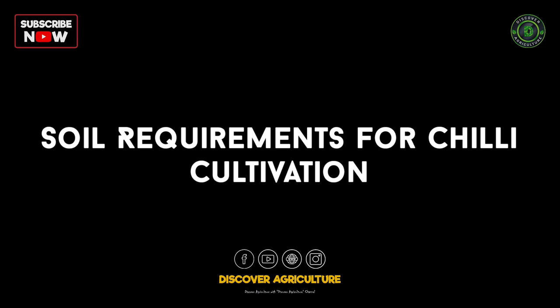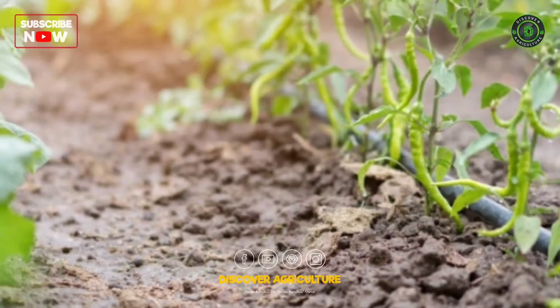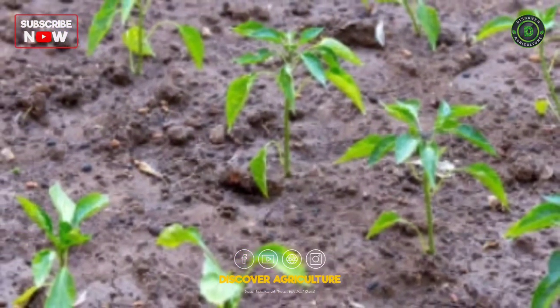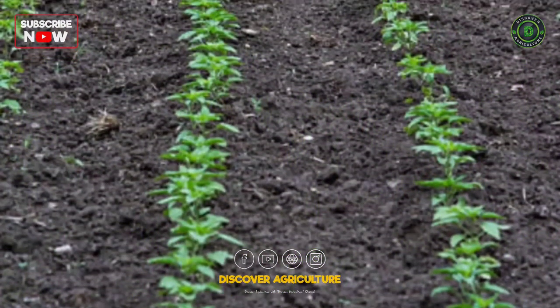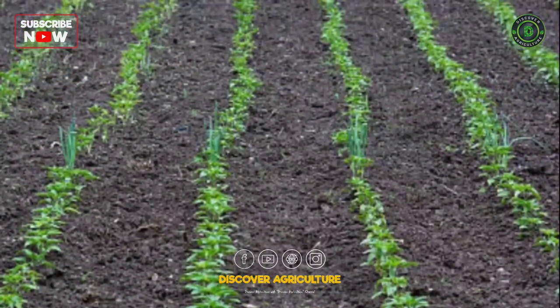Soil requirement of chili cultivation: chilies need good moisture for growth. Black soil, which retains moisture, is perfect if they are grown as rainfed crops. Under irrigated conditions, they need well-drained silty loam with rich organic content.